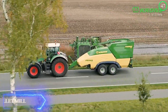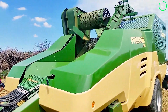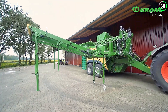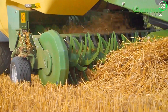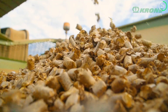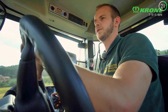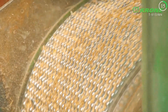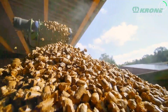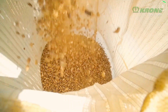The portable and effective Krone pellet mill is made to turn a variety of materials into premium pellets. It is ideal for both small and large-scale production, owing to its strong construction and huge capacity. Precise pelletizing technology, intuitive controls, and economical energy use are some of its important features. It increases production by guaranteeing constant pellet quality and cutting down on downtime. Real-world uses include producing animal feed and biomass energy.